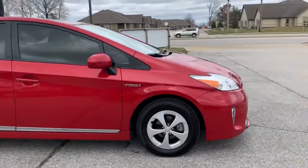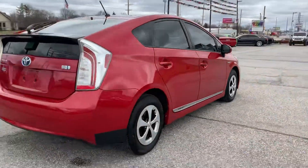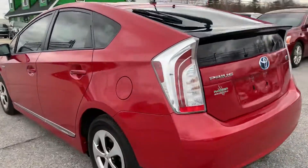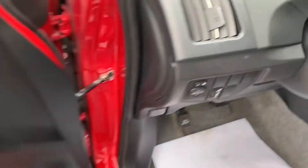Out here at Raptor Automotive, we have a 2012 Toyota Prius Hybrid. This one has tinted windows all the way around, keyless entry, power windows, locks and mirrors.